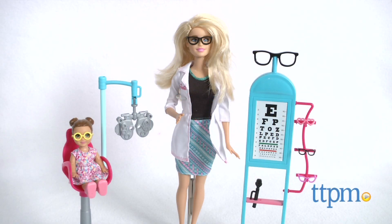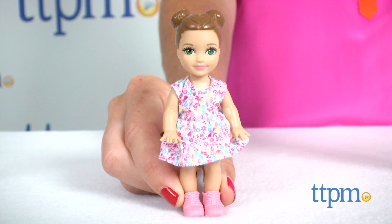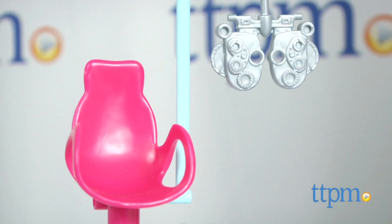Get your eyes checked by Dr. Barbie. I'm Tammy with TTPM here with the Barbie eye doctor doll, one of the Barbie careers play sets from Mattel. Eye doctor Barbie comes with a child patient and all the tools Barbie needs to get the job done.